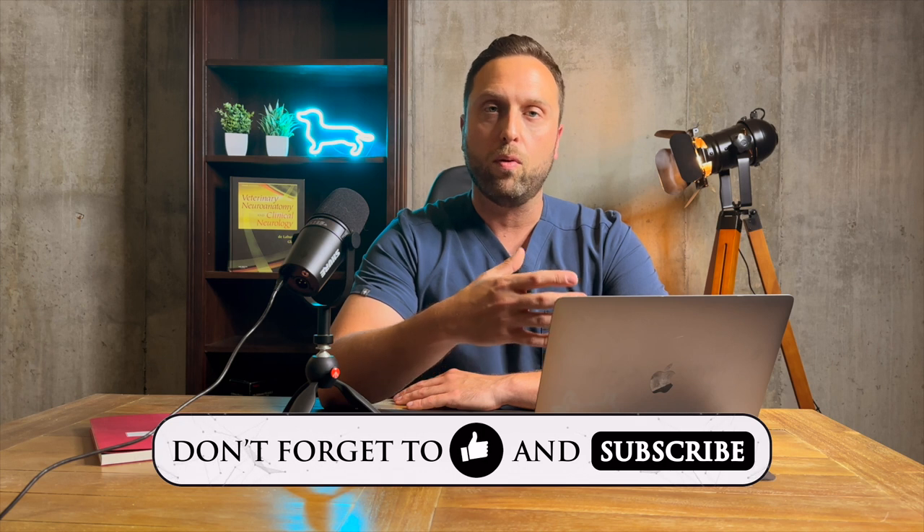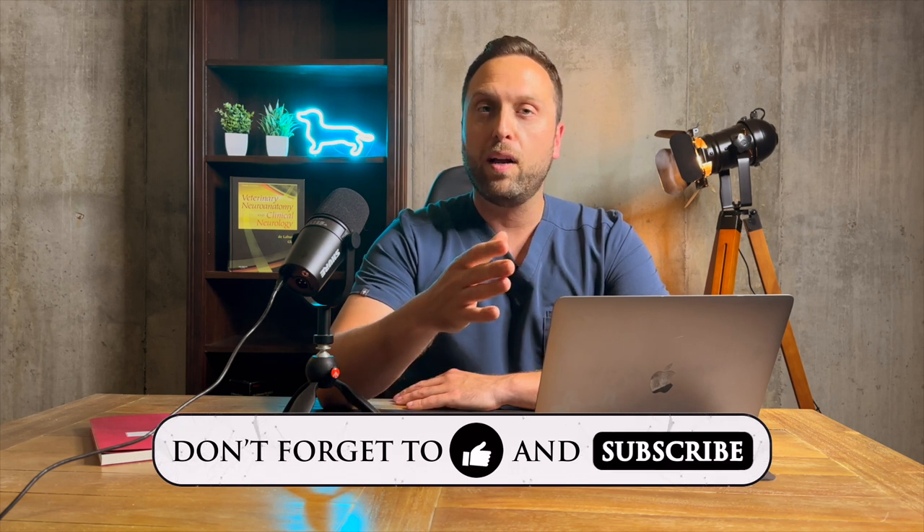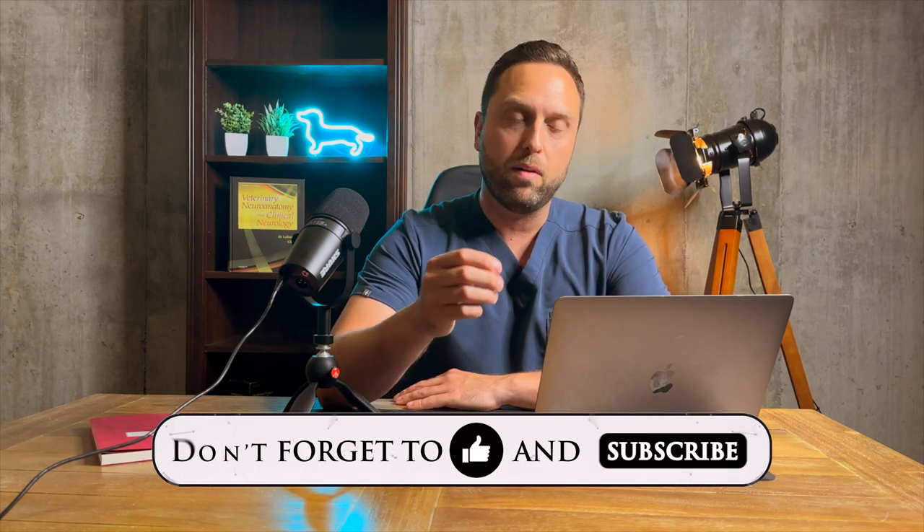I'm going to go through this video and talk to you guys about what seizures are, what they look like, and what you can do at home if your dog has a seizure. But if you don't mind hitting the like and subscribe button — it always helps out the channel — let's get right into the video.